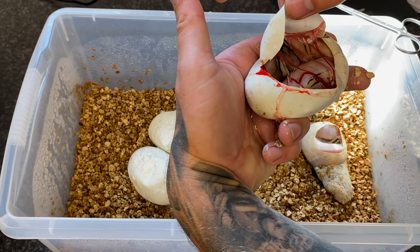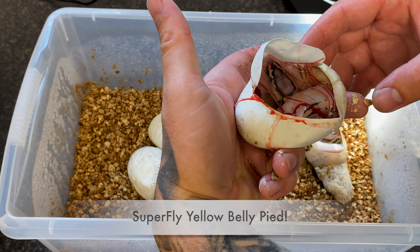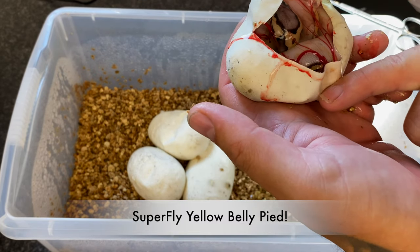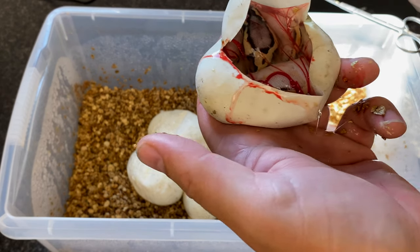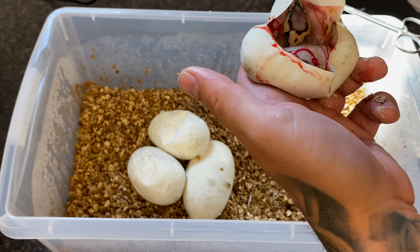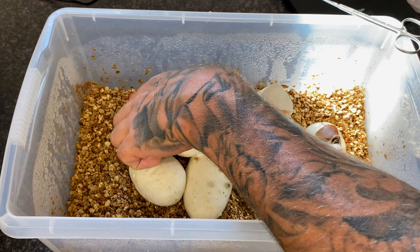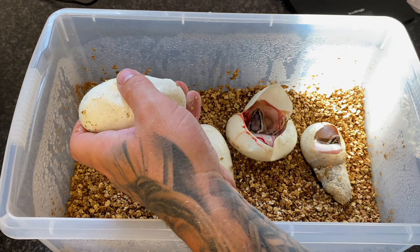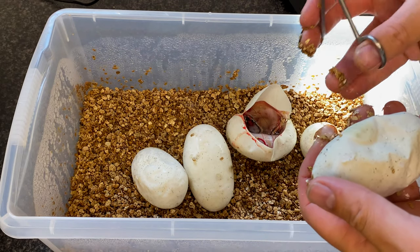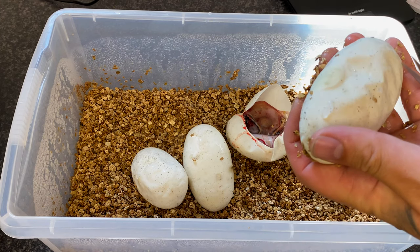Oh my gosh, that is incredible — I think it's just a super pastel pied! Oh my god, that's amazing. It's my birthday tomorrow and this clutch was supposed to hatch on my birthday — that would have been a nice birthday present. Just incredible colors. Look at those wacky crazy patterns — let's carry on.